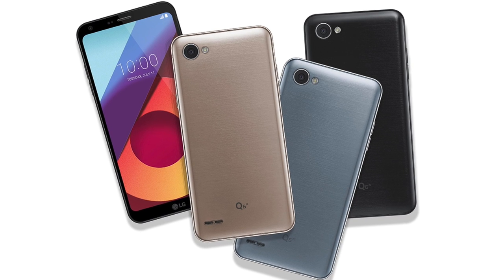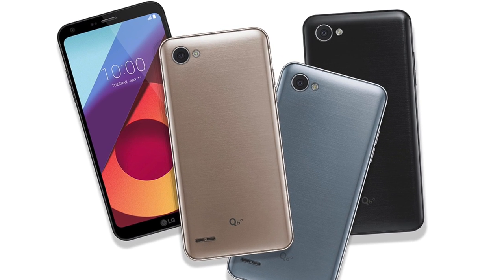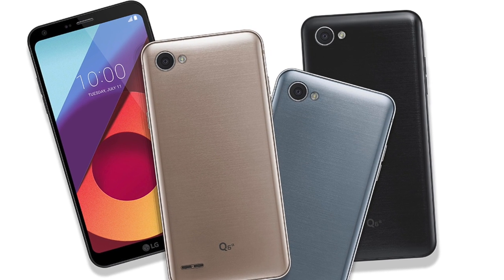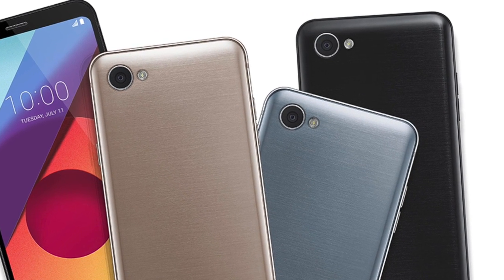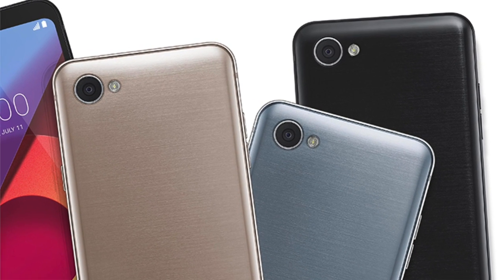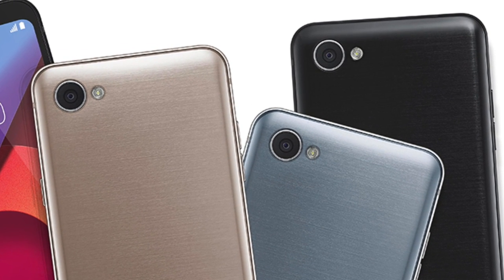In terms of optics, all three devices share the same 13MP standard angle rear-facing sensor, along with a 5MP 100-degree wide-angle front camera. The selfie shooters on these devices will come with LG's face recognition feature — a nice touch, since these devices do not come with fingerprint sensors.